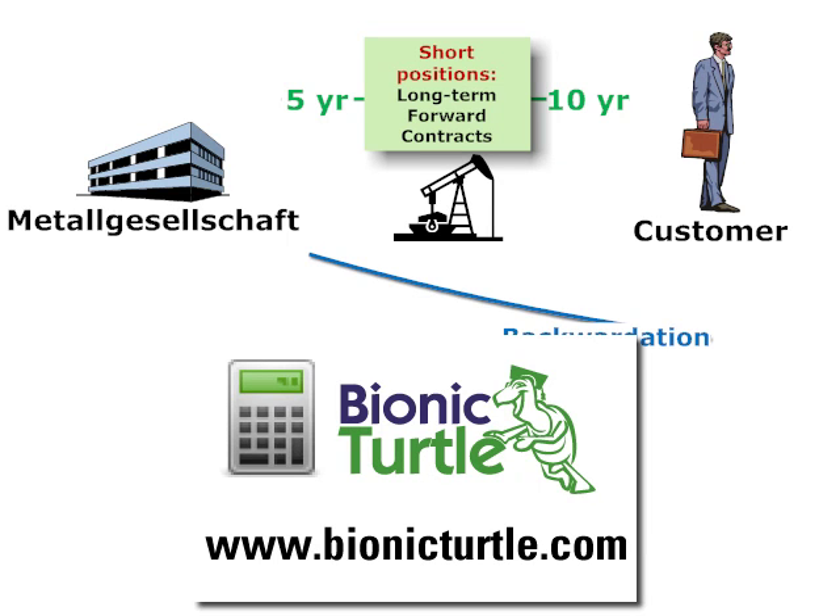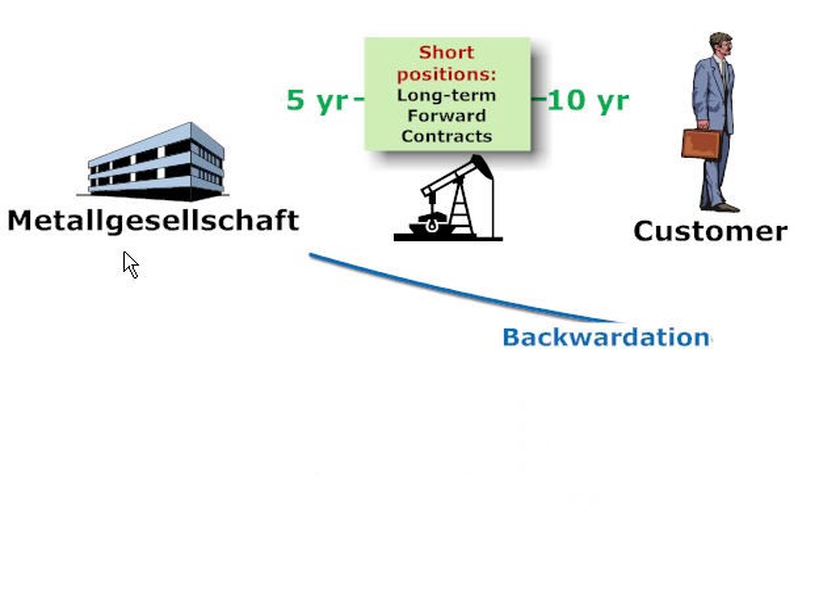Hi, this is David Harper of Bionic Turtle with a very brief overview — just selected highlights for one of the key case studies for the FRM candidate. This concerns the German company that I will abbreviate to MG, so as to not mispronounce the proper German name for the company.